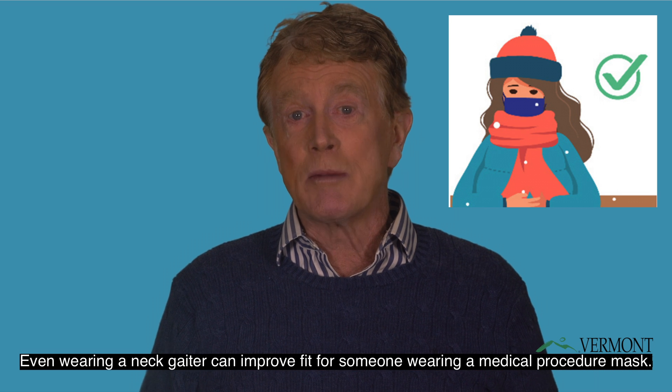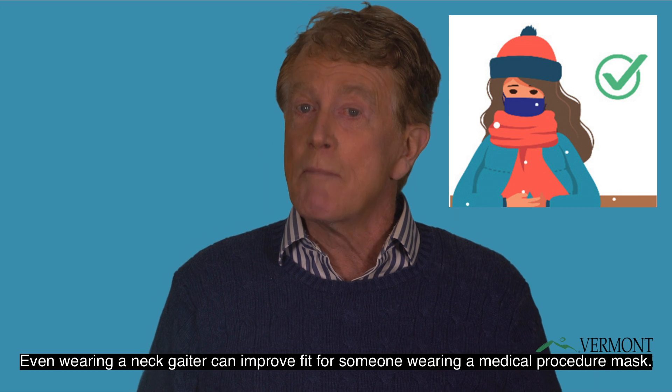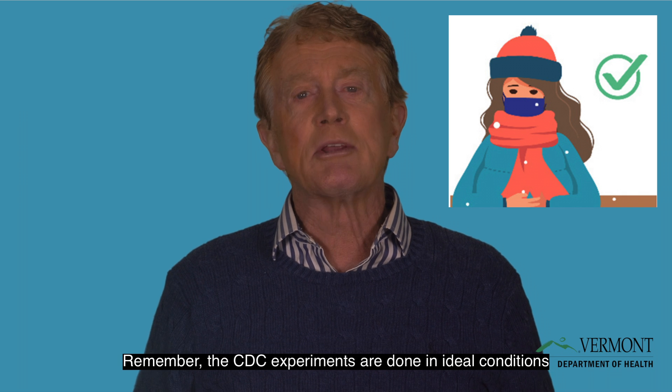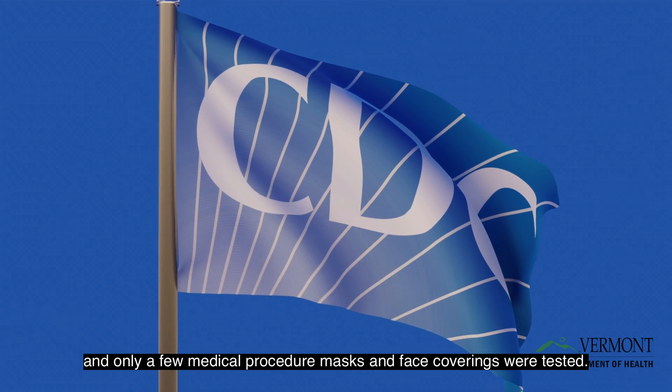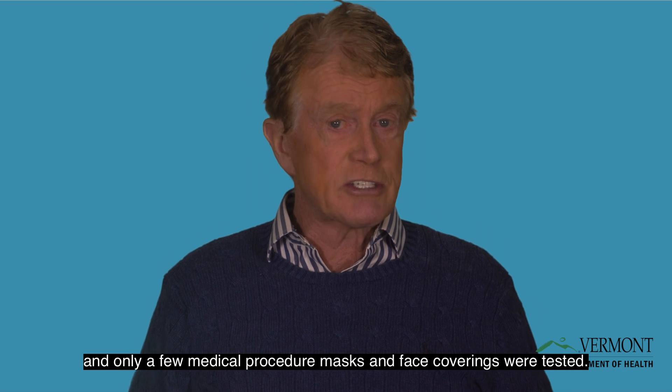Even wearing the neck gaiter can improve fit for someone wearing a medical procedure mask. Remember, the CDC experiments are done in ideal conditions, and only a few medical procedure masks and face coverings were tested.